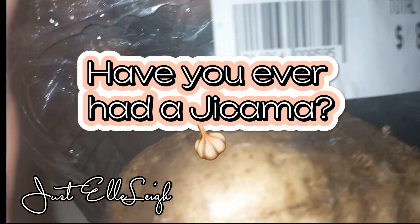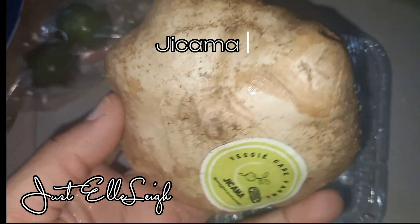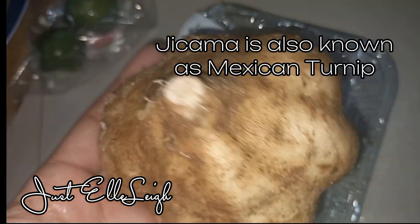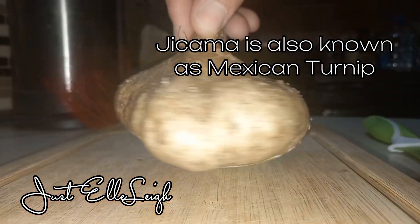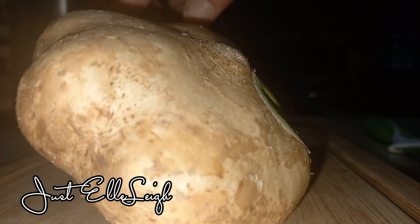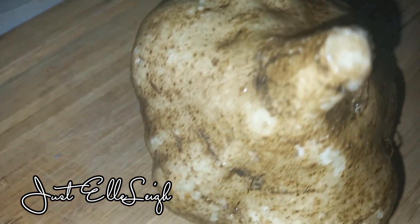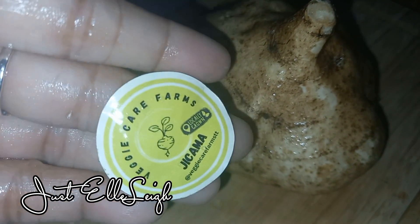Hi everyone, welcome back to my channel, Just Ellie. Today we'll be tasting jicama — or maybe it's a vegetable, because it grows in the ground much like a sweet potato. It grows on vines, and the vine also produces a bean, but that bean is toxic so we don't consume it. I've seen jicama before in Mexican supermarkets, but it's the first time I was able to see it in my country — and interestingly, it was grown right here in Trinidad.